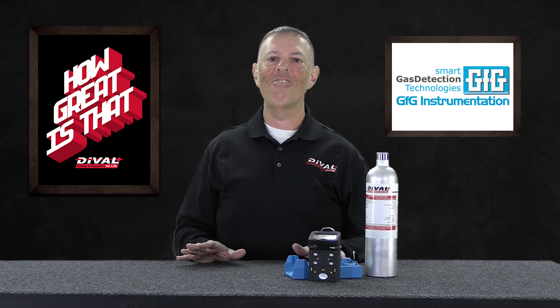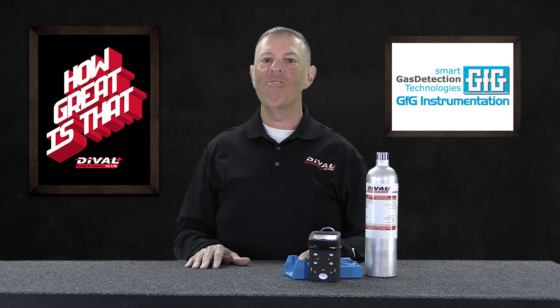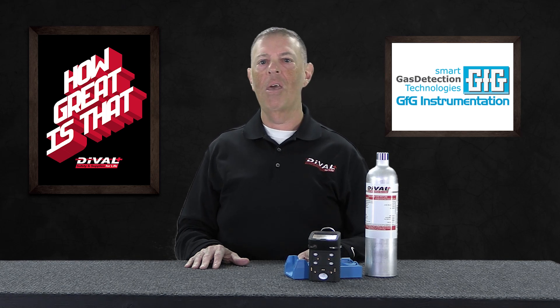They designed this workhorse to stay in the field and really be embraced by their users. It's compact, but it's very robust. The alarms are loud, the display is bright, and they are super simple to bump test and calibrate. So when you can combine performance, user acceptance, and long-term reliability, what does that get you?